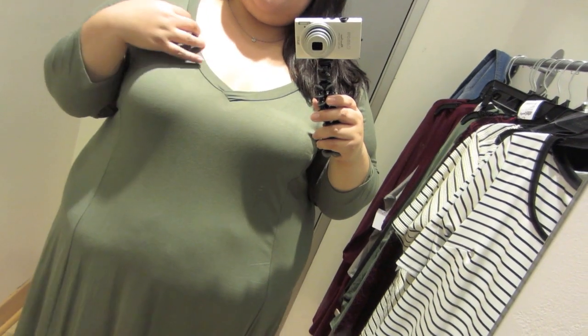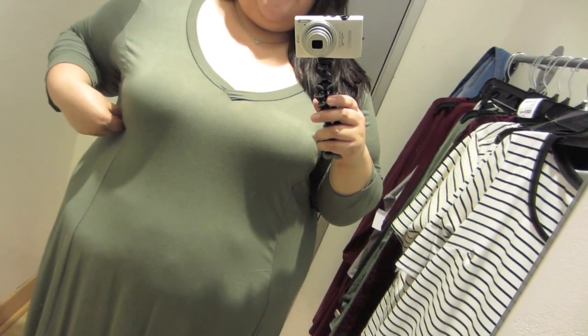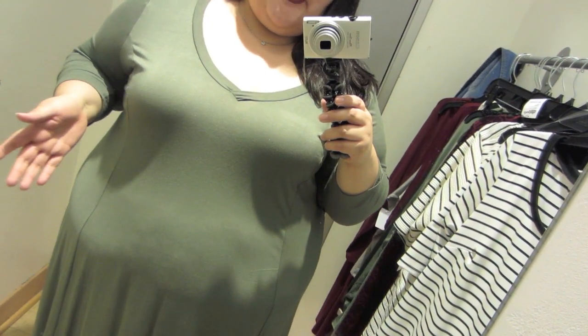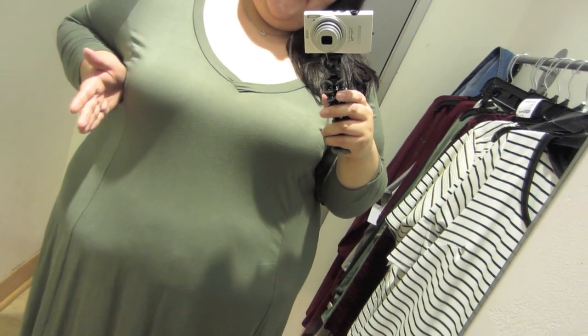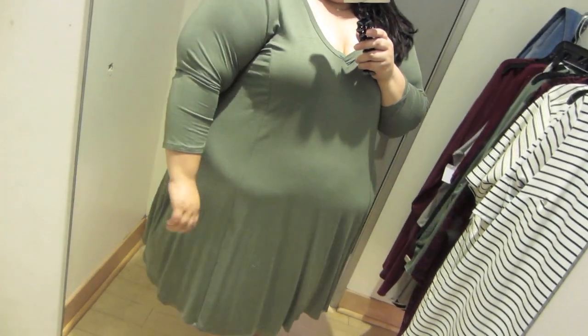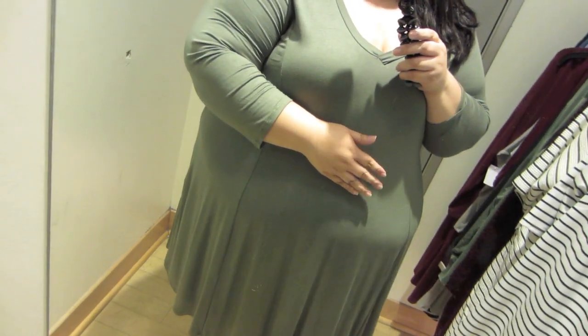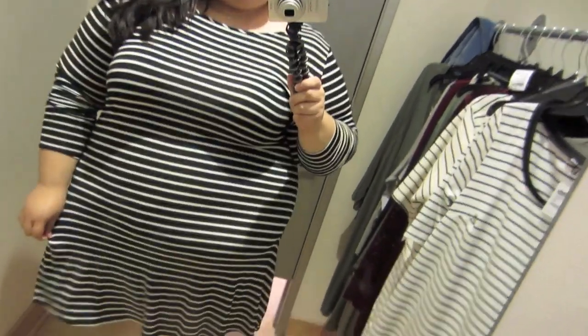It has a deep v-neck. I'm not wearing the right bra today — this is like my everyday at-home bra. If I was wearing my plunge bra, the girls would be up and in, so it would definitely look a little bit better right here. I like the sleeves because they're shorter. They are three-quarter length sleeves, which is my favorite style of sleeves.